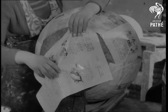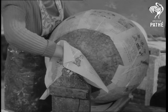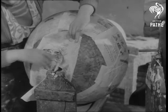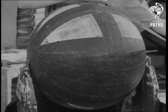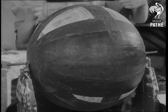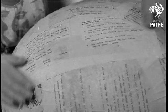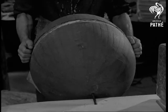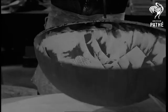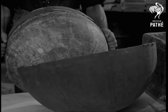For centuries, great minds have sought the solution of that baffling problem: how did the world begin? Here's one answer — the world, or rather the globe, begins with strips of paper pasted onto a round of solid wood. Globe-making at a famous Wilsdon, London firm of geographers. The wooden ball is treated with tallow, which allows each half of the globe to come away as a hollow shell of stiff paper. This is stage two of a 15-hour job.